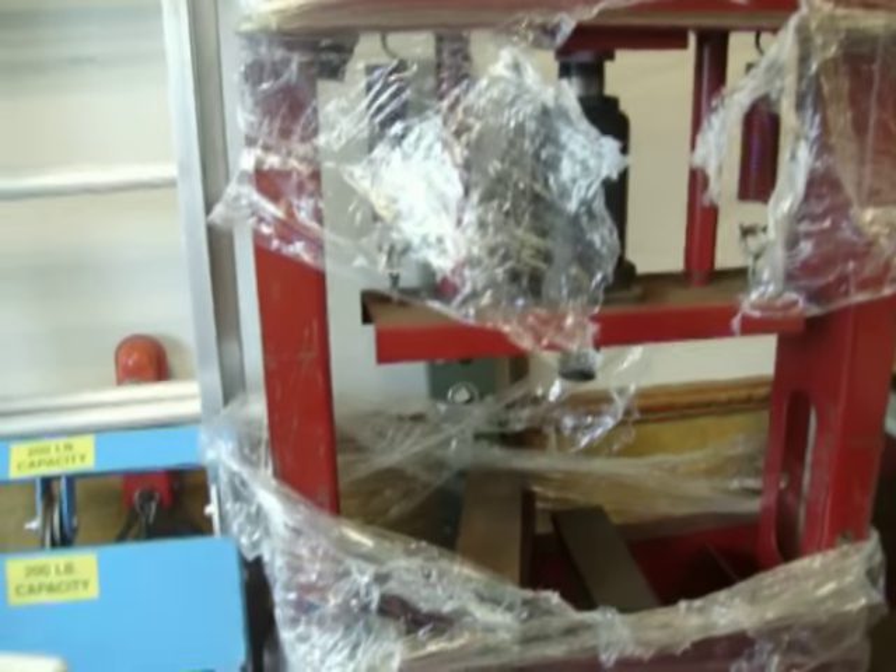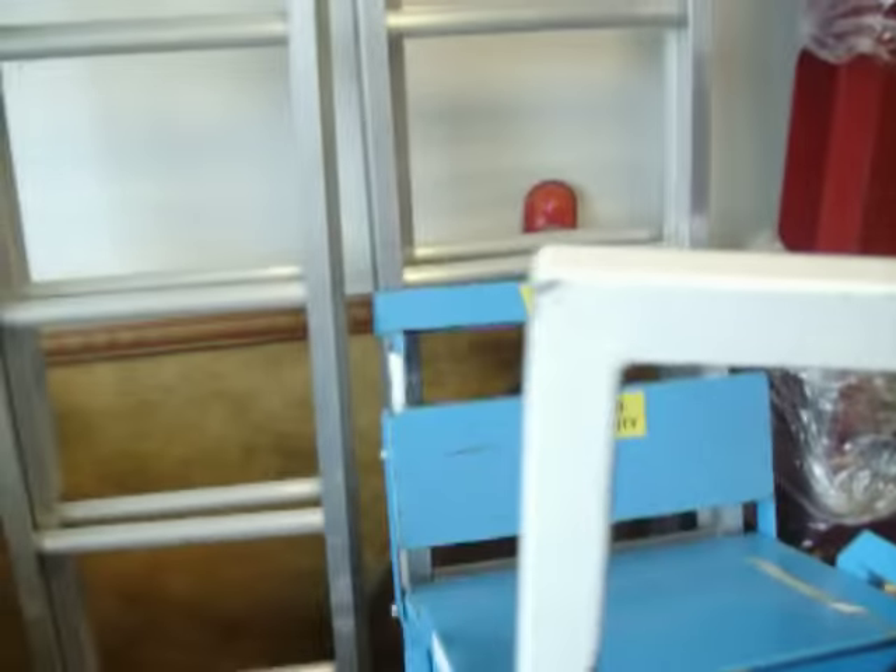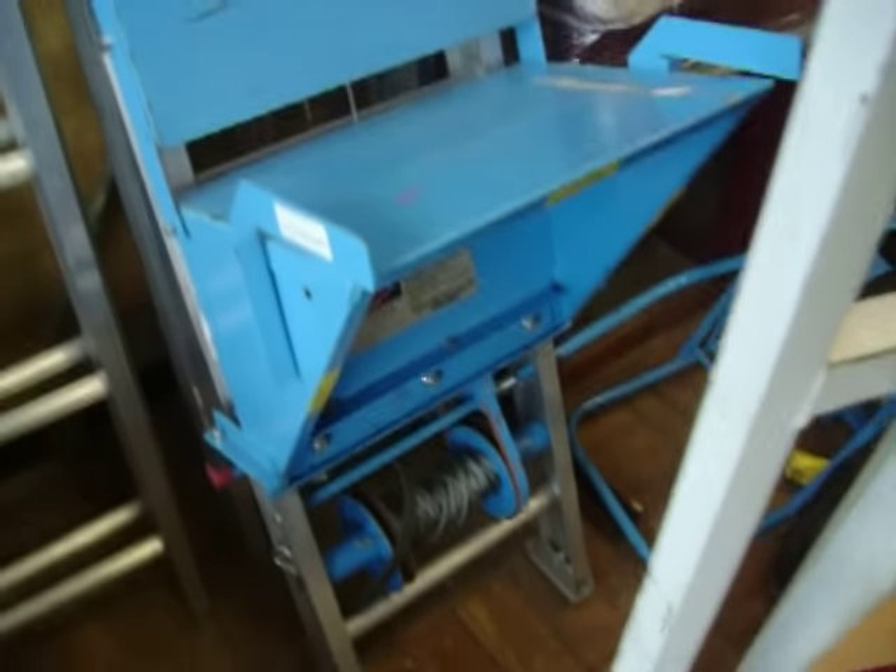The jointer is $150. 30-ton press — that is $225. Have a shingle lift, this is $675, in really good condition, comes with all the ladders there.